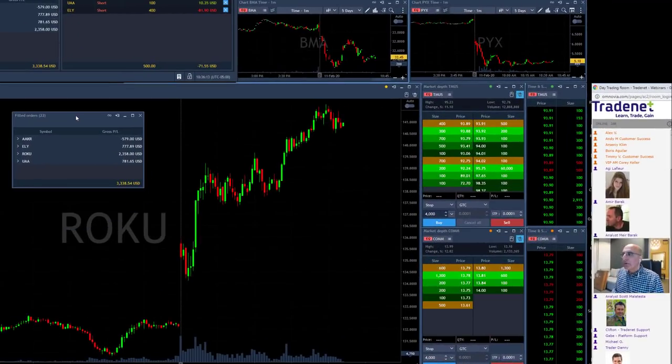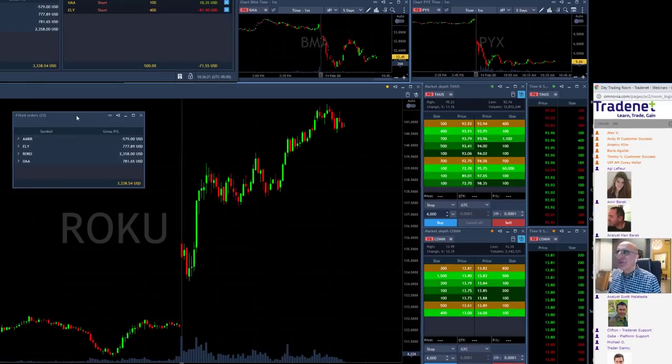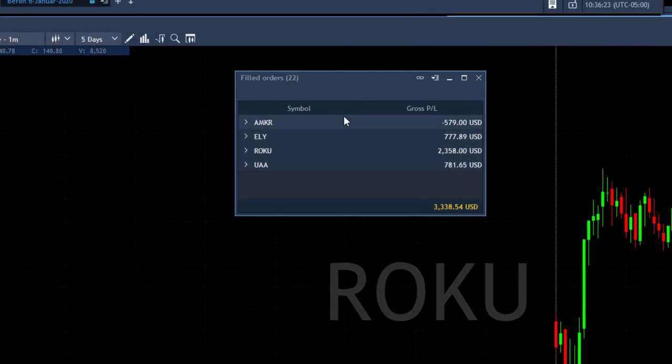And traders, yes, I'm done for today. I'm having another green day, although not so very green compared to my other days, but over three grand today, which is beautiful. Really like it.